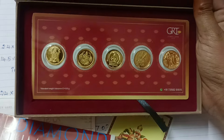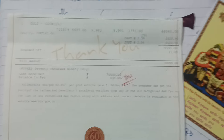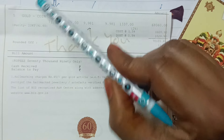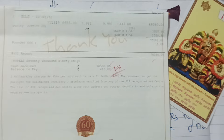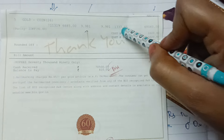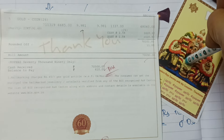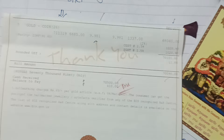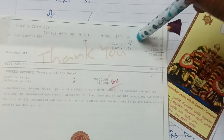How much is the coin? Tell us in the comment section. The wastage is satisfied. The price includes GST. To pay for 30 grams, the price includes GST. We have to purchase this and get an extra gain.